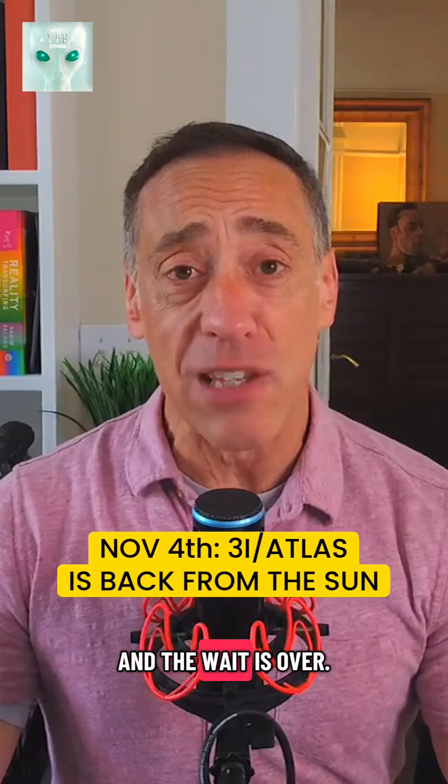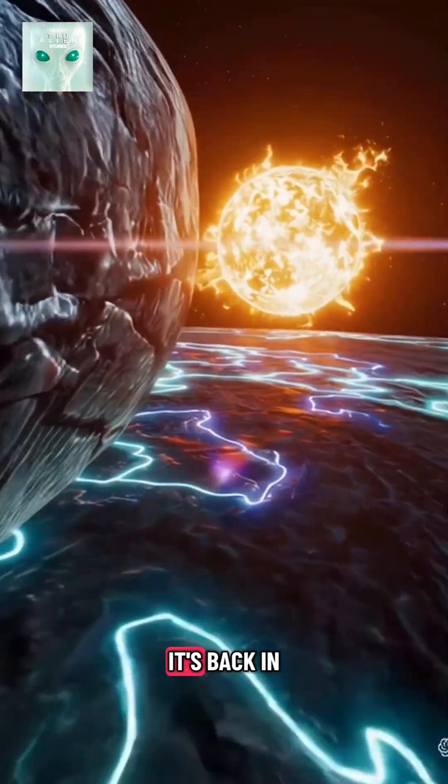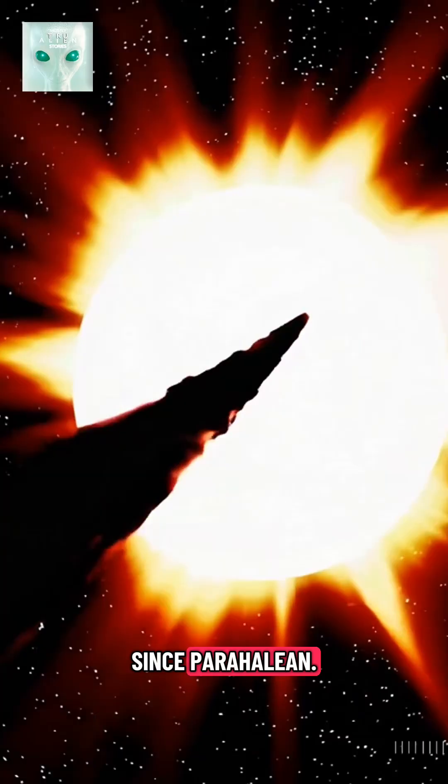It's November 4th, and the wait is over. Three-Eye Atlas has officially come out from behind the sun. It's back in the night sky, and amateur astronomers around the world are finally getting their first new look at it since perihelion.